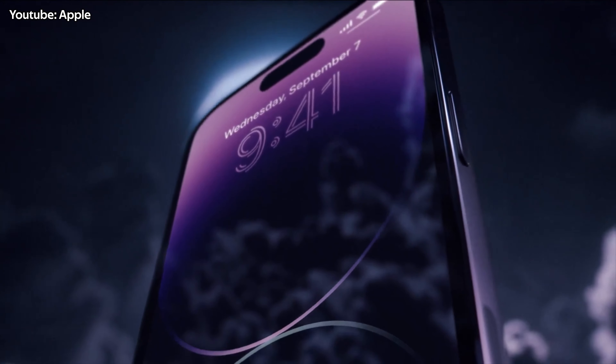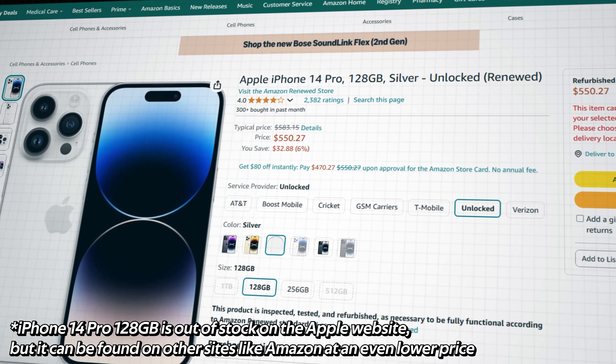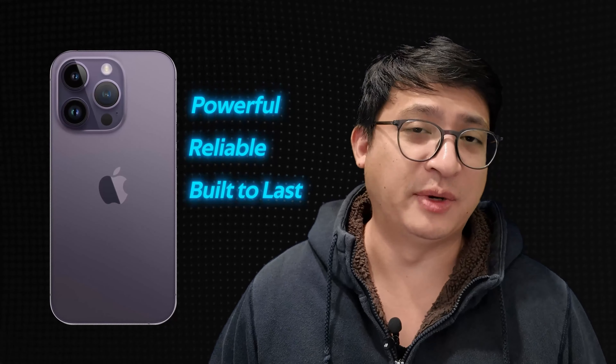The iPhone 14 Pro hits the sweet spot. It's packed with features like ProMotion, the always-on display, Dynamic Island, and a great camera system. Plus, at $679 for a refurbished model, it's a great deal for a phone that still feels modern. The iPhone 16 Pro may be the latest and greatest, but I think the iPhone 14 Pro is actually the smarter pick — it's powerful, reliable, and built to last without spending too much.